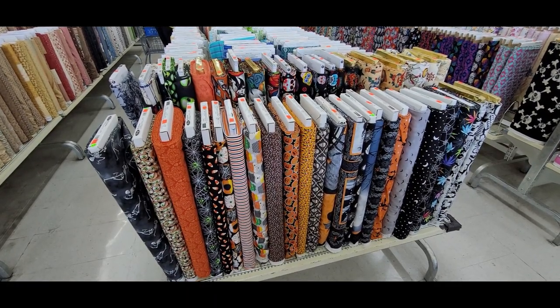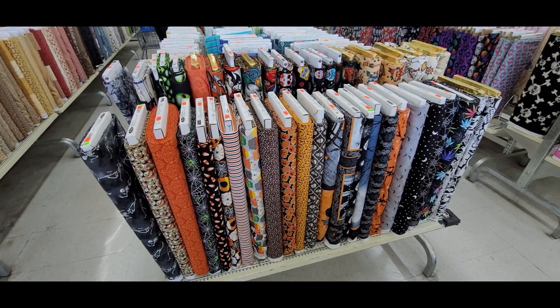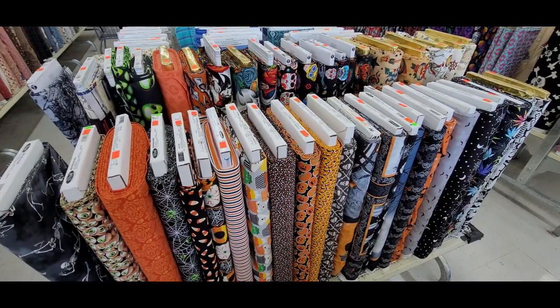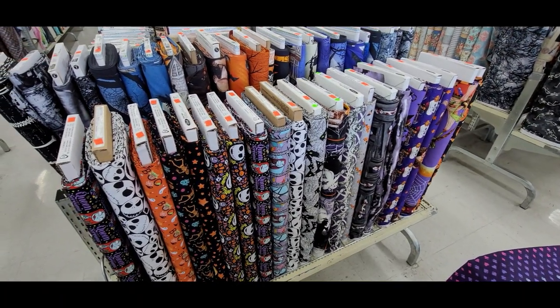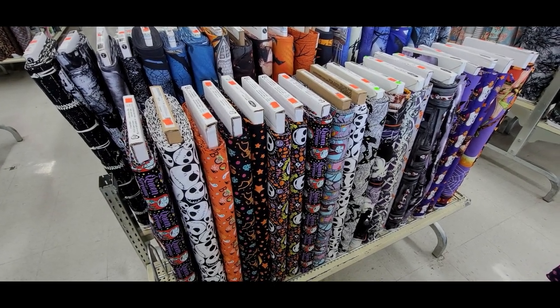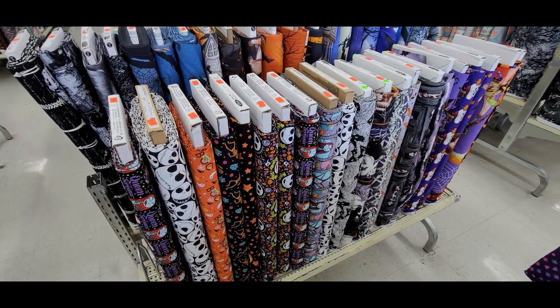Halloween fabric is in and I think I might be able to swing a Halloween quilt for the first time. I was kind of checking out their Halloween — the jack-o'-lantern stuff, that kind of thing. Thanks so much for hanging out with me and keep posted, quilts are coming!